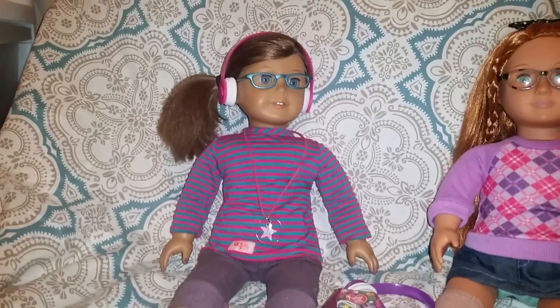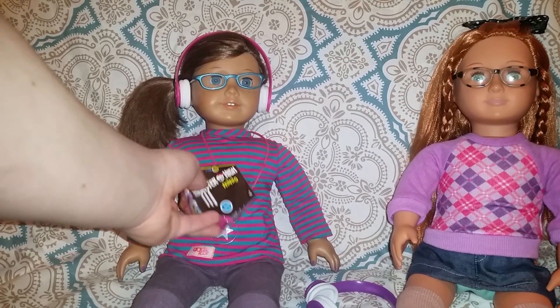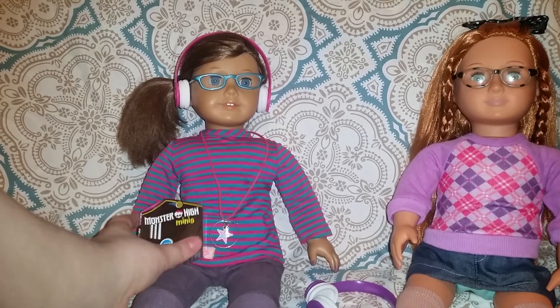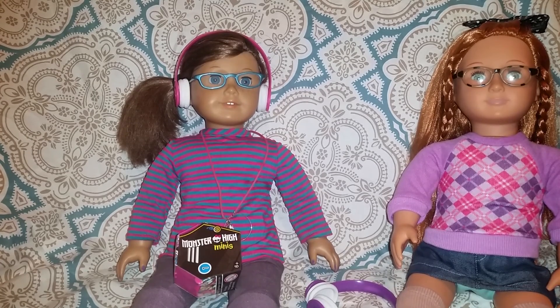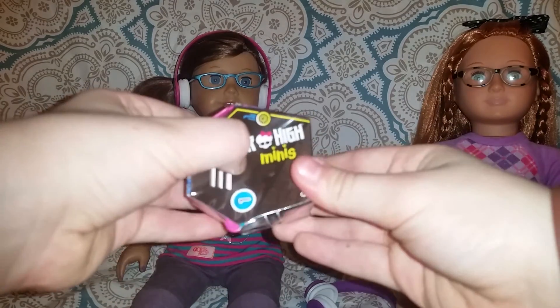Okay, we got one more thing — this cute Monster High minis figure! They are like so cute and the perfect size for us. I mean, really, look at our hands compared to those huge dolls — these are perfect. Let's check them out and get these open. These are really hard to open!